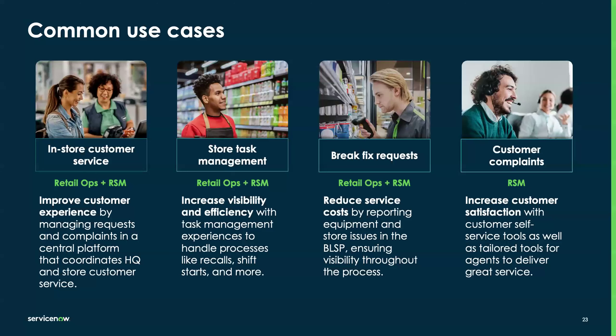To wrap up our capabilities before handing over to Rahul for the live demo, here are some common use cases for Retail Operations and Retail Service Management. First, in-store customer service — when someone needs help in the store, connecting store teams to HQ provides a clear line of communication involving retail ops and RSM. Next, store task management — a big one with different levels: HQ assigning work to the store, store managers assigning work to their teams. The key is bringing stores in through Retail Ops and HQ through RSM to have that clear process channel.